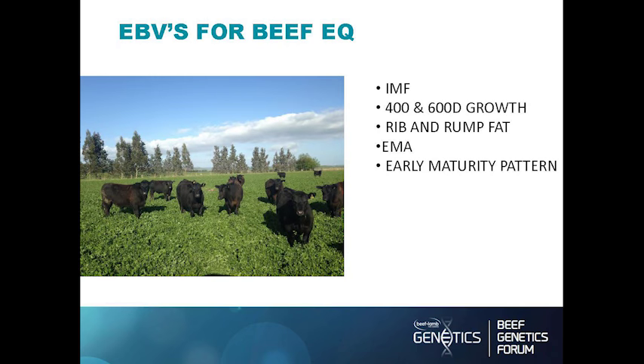What are the EBVs we need to target to hit the Beef EQ master grade? The most important one is marbling — 60% of animals that fall out of Beef EQ are because they're not well marbled enough. Obviously we want as much growth as possible. We want rib and rump fat for the maternal reasons as well as having the carcasses finished. IMF and EMA are of course very important, and there is a negative correlation between rib/rump fat and EMA. And again, early maturity pattern.